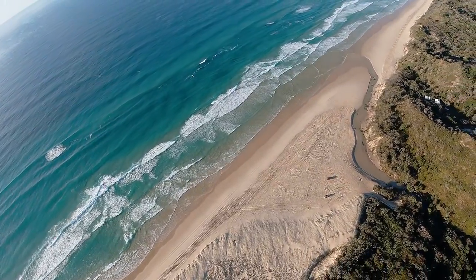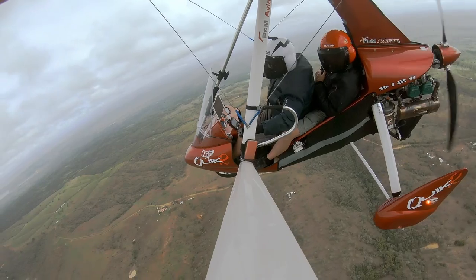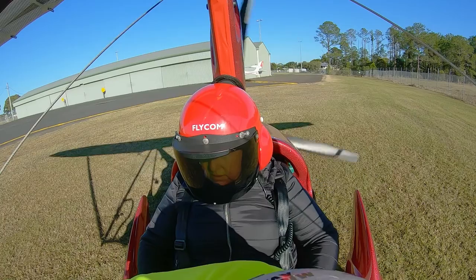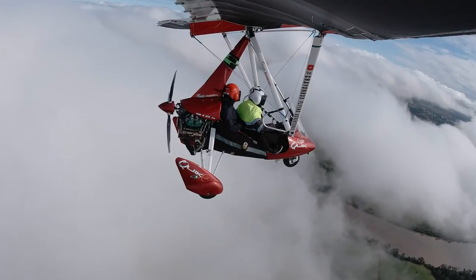I use my aircraft for recreational purposes to take friends and acquaintances for a flying experience. As yet, no one has said they haven't enjoyed it. There's Wade, Kev, Ray, Tanya, Gavin, Simon, Lewis — to name a few.